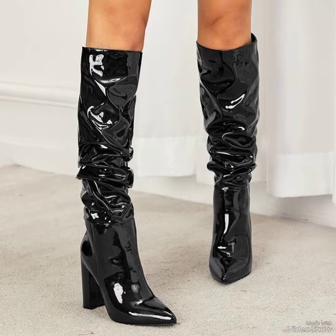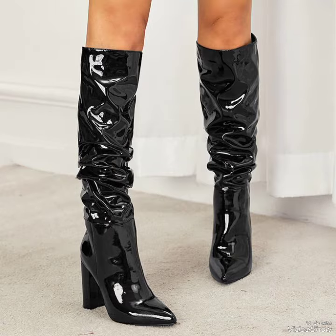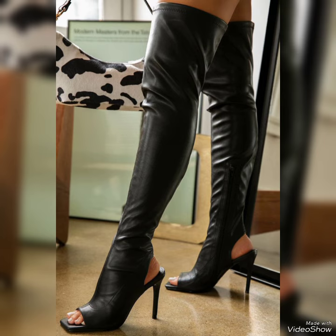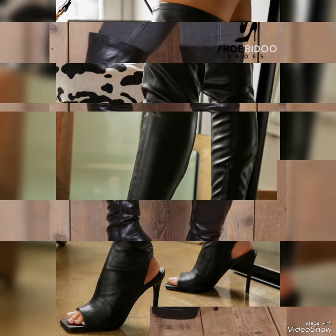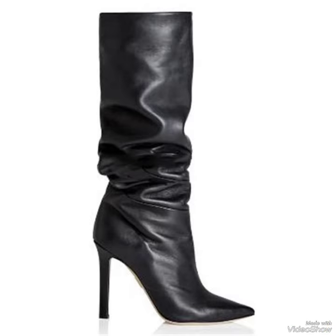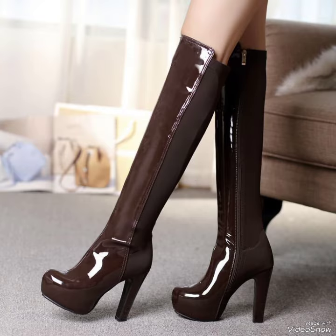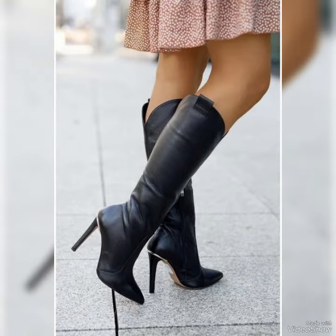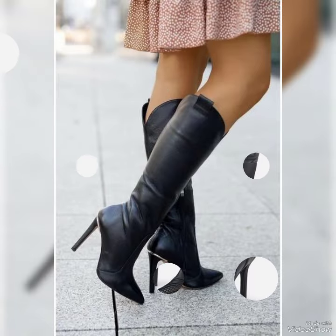When you watch this video till the end you will know about beautiful designs one by one, and I am sure you will find your choice in this amazing collection. All these designs and styles are introduced for yourself — make it a part of your wardrobe, which you will definitely like. Your outfit will perfectly match with the designs of leather boots for girls and women.